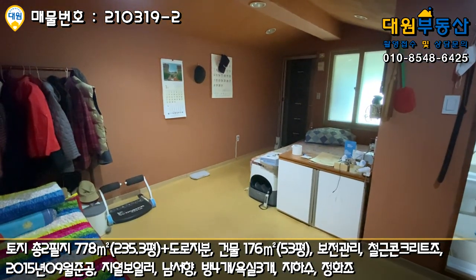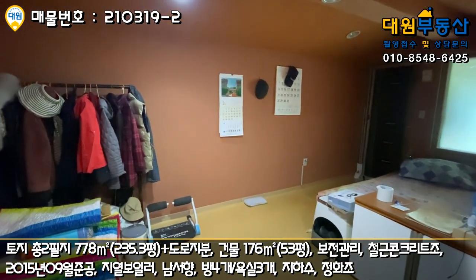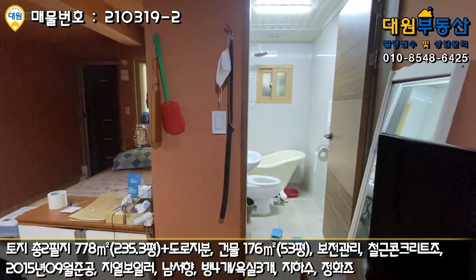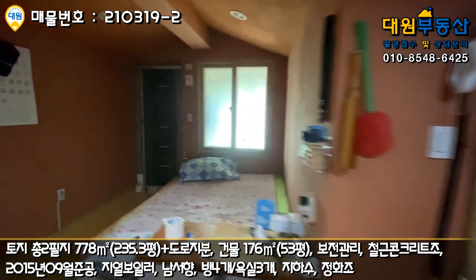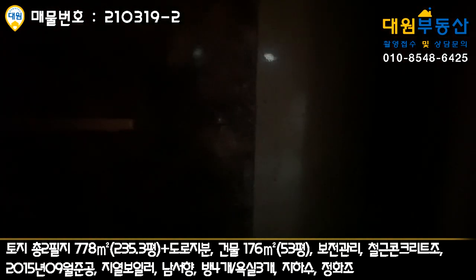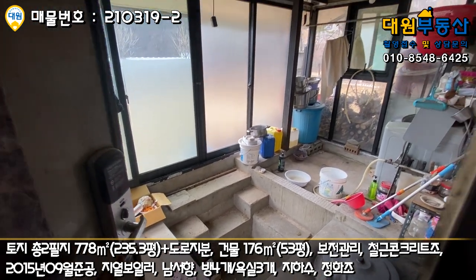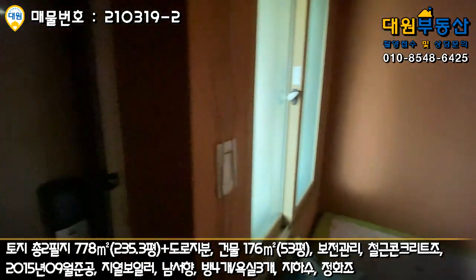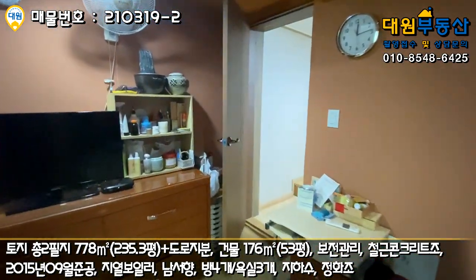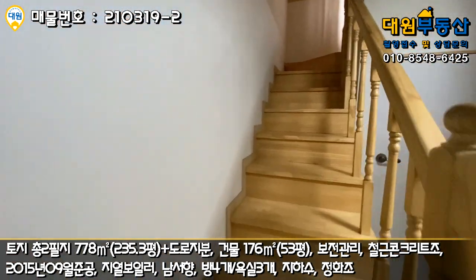겨울철에 거의 이 공간에서 뜨뜻하게 지내실 수 있는데, 지금도 약간 후끈후끈하네요. 벽체가 다 황토 흙으로 마감이 돼 있는 부분이 있고요. 방 안에 욕실까지 마련이 돼 있습니다. 이쪽 출입을 하게 되시면 구들을 때우시고, 이 공간에서 마당으로 나갈 수 있는 구조라고 보시면 될 것 같아요. 굉장히 특이합니다. 어르신분이 계시기에는 상당히 건강도 호전되실 것 같고 여러모로 괜찮네요.